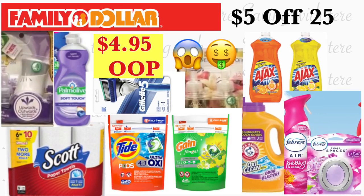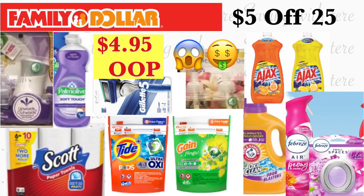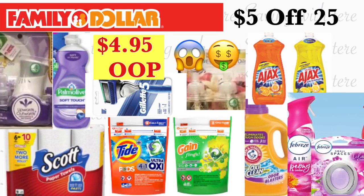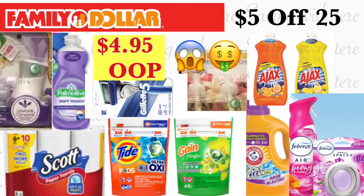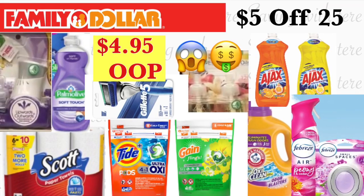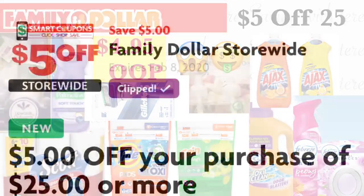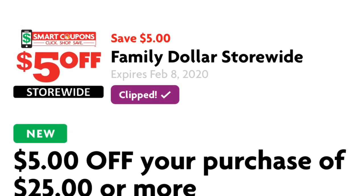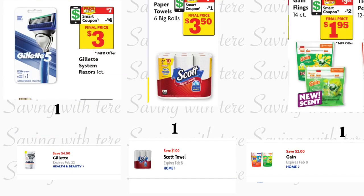Hey friends, welcome back to my channel. In this video I'm going to be sharing a couple of breakdowns for Family Dollar. We got a new digital coupon for five dollars off a purchase of twenty-five. Hopefully you already added that coupon — if not, make sure to add it. It is good till this coming Saturday, February 8th. As you can see, it is expiring on February 8th, so you do have some days to do some of these deals.